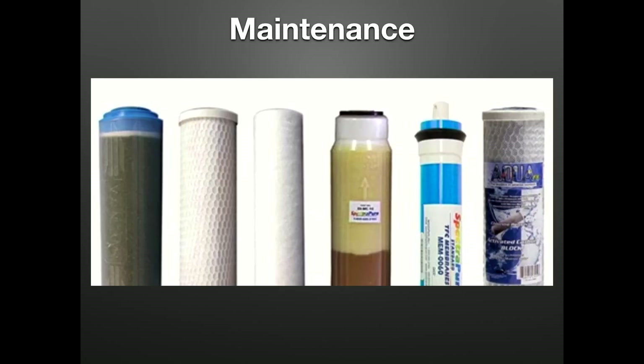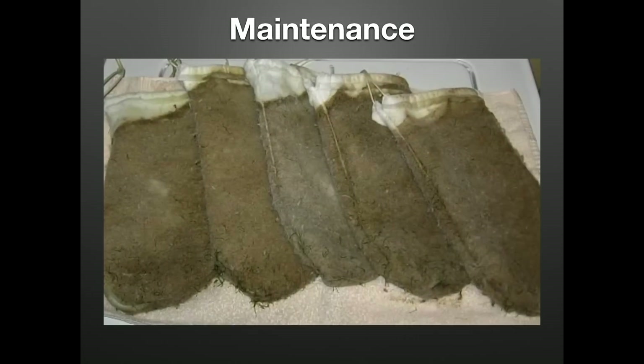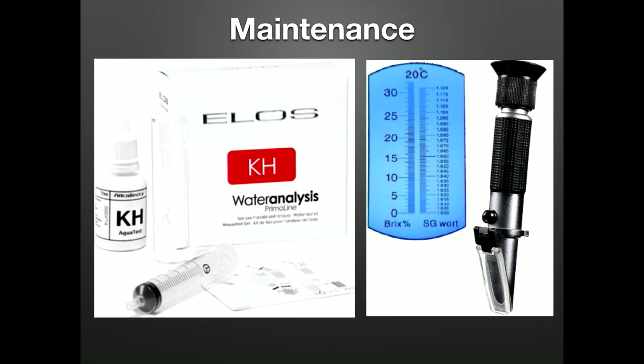Keep up with your RODI maintenance — don't let TDS creep up more than one part per million. Most hobbyists should only have to replace filters once per year if utilizing a system built for their source water. Make sure to flush your new RODI filters prior to use with downstream filters removed — new carbon blocks have particulate in them that will clog your RO membrane. Clean your pre-filters regularly, or avoid them entirely — if they're allowed to collect tons of detritus and waste, they're doing more harm than good. When first getting into reefing, test your parameters frequently and pay attention to trends more than the actual number.